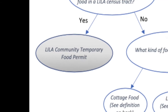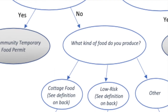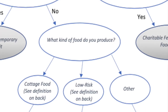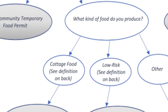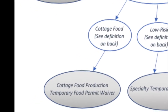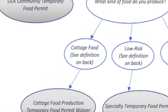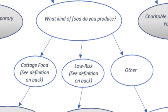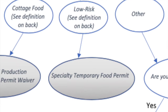If you are not in a LILA census tract or you are not selling nutritious foods, your permit may be determined by the type of food you produce. If you are producing cottage foods, which could include baked goods, jams, or jellies made from home as outlined in the requirements linked below, you may qualify for the Cottage Food Production Permit Waiver. If you are producing low-risk foods, which are limited to popcorn, lemonade, and shaved ice or snow cones, you may qualify for the Specialty Food Permit.